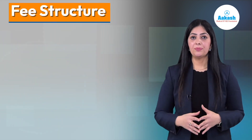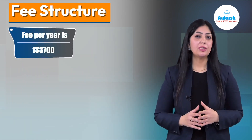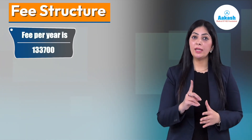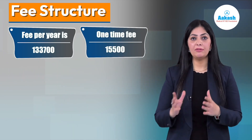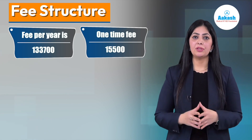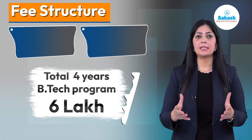Now the fee structure — the tuition fee at VNIT is ₹1,33,700 per year, plus you'll have to pay ₹15,500 at the time of admission. Therefore, the total fee for the entire BTech program comes to around ₹6 lakh.